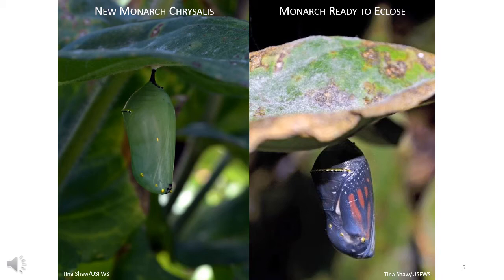Ten to 14 days after pupation, the pigment of the adult butterfly begins to show through the transparent casing of the chrysalis — pigment is the last thing to form before a monarch is ready to emerge. It takes about five minutes for a monarch to open the casing and make its way out, then start pumping fluid into its wings. The wings will look small and deformed at first, but the monarch will pump its abdomen, releasing liquid into the wings, making them expand to their full size. The adult will hang upside down for four to five hours after it emerges to let its wings dry and harden.